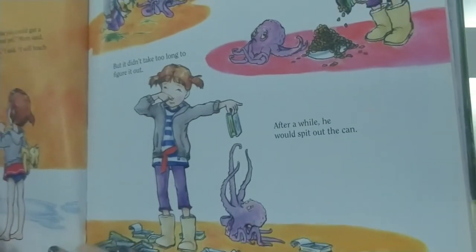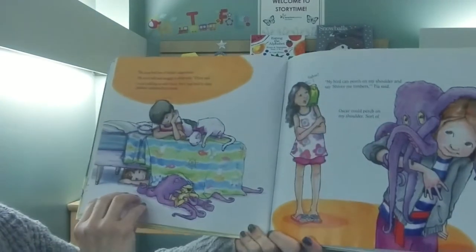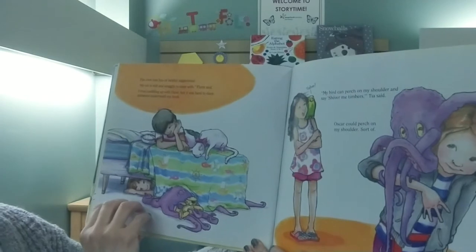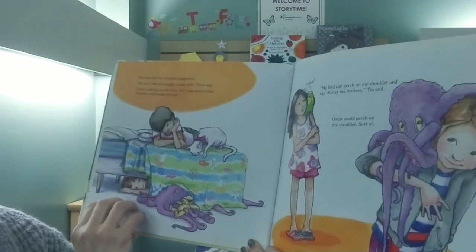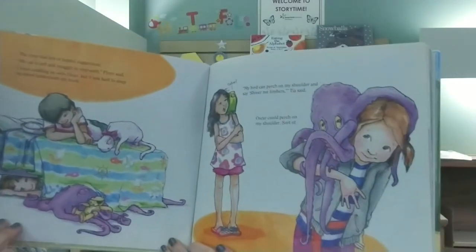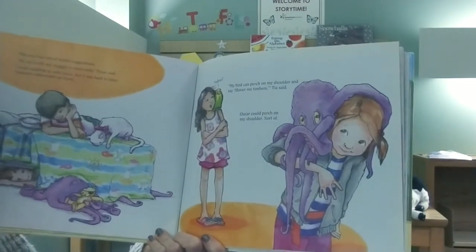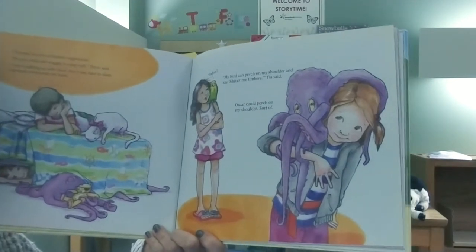After a while, he would spit out the can. The crew had lots of helpful suggestions. My cat is soft and snuggly to sleep with, Flynn said. I tried cuddling up with Oscar, but it was hard to sleep squeezed underneath my bunk. My bird can perch on my shoulder and say shiver me timbers, Tia said. Oscar can perch on my shoulder. Sort of.